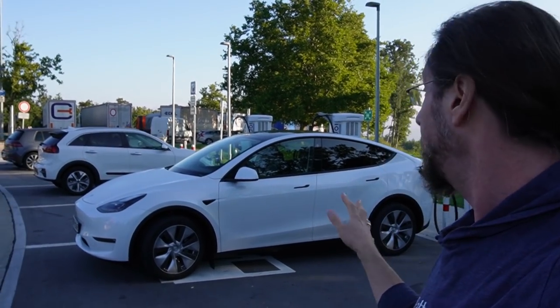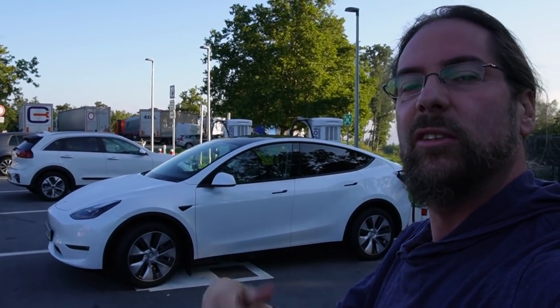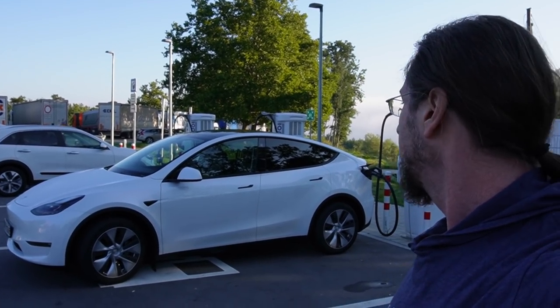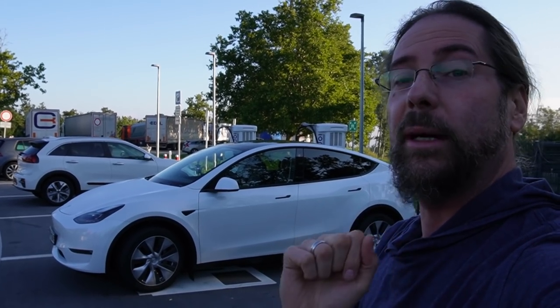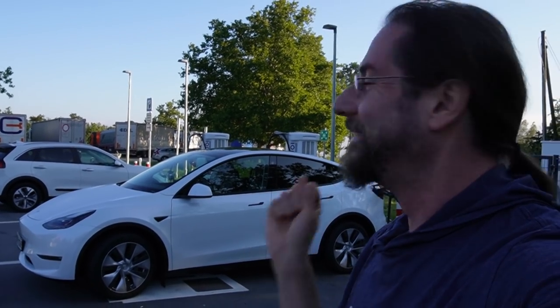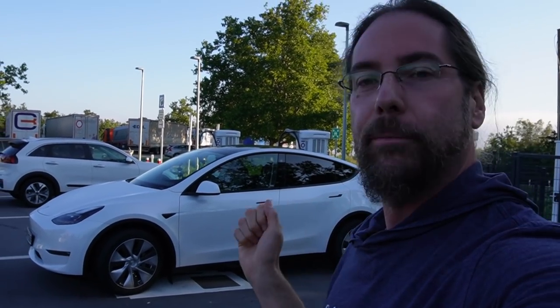Amazing car - charged to 100%, it's still charging a bit to get it really full and it's charging really well. Amazing car. Thanks again to my Patreon supporter who lent me this car over the weekend. So thankful. I'll take a few pictures and then we go.